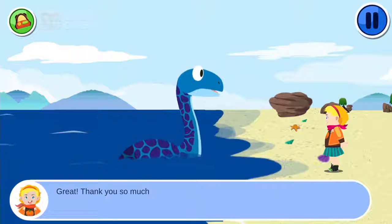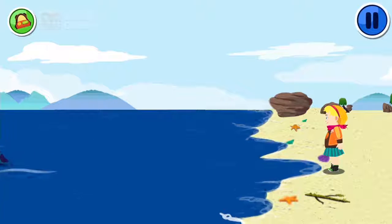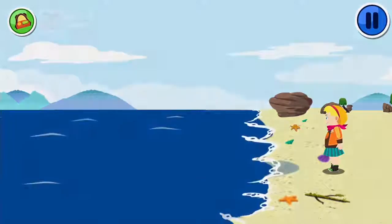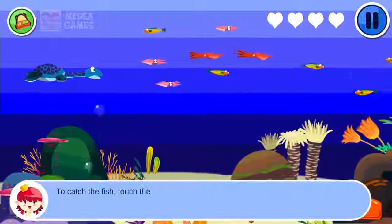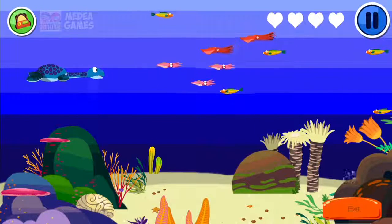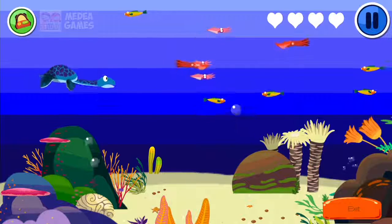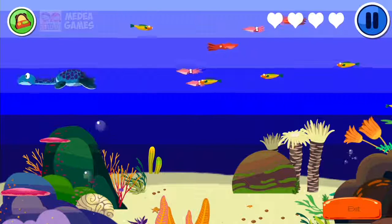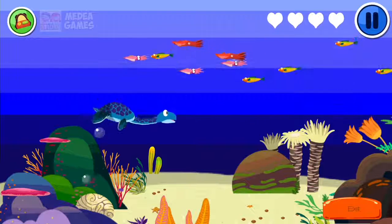Thank you so much. To catch the fish, touch the fish that you want to catch. Thanks. Let's go.